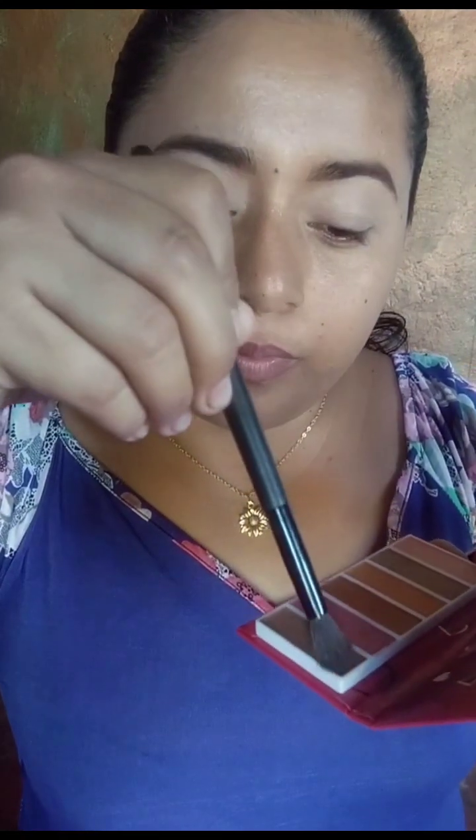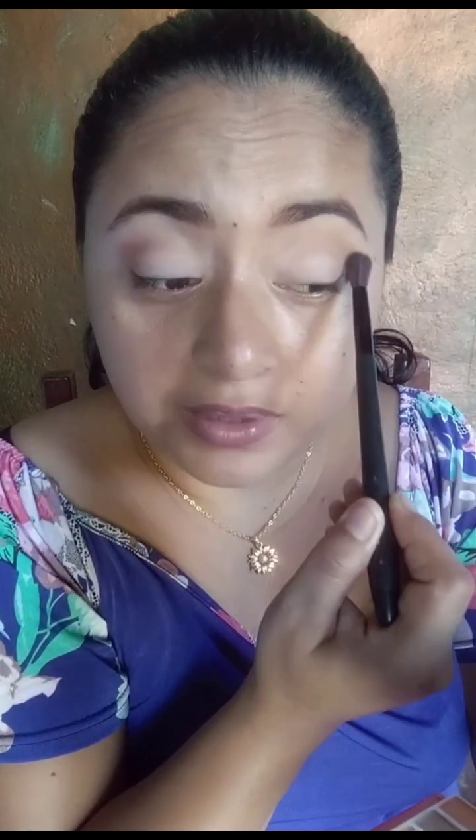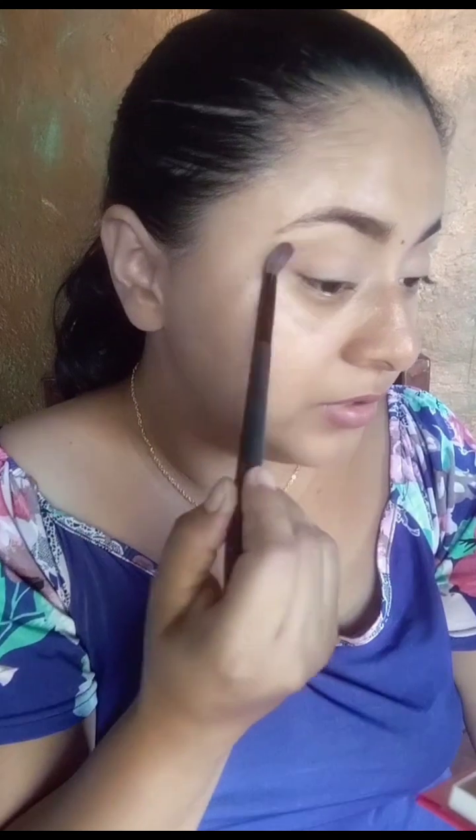Ahí ya se ve mejor. Nada más toco así, en la esquina, con movimientos suaves. Ya intento no sacudir la sombra porque si es cierto, ahí se va el producto. Intento nada más presionar. A veces ya la costumbre, chicas. Vean qué bonita esta sombra de transición. Está súper bonita.